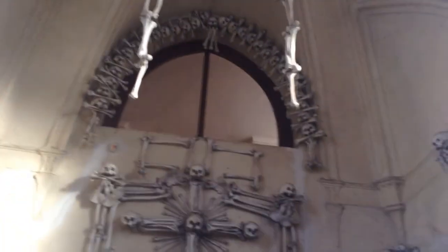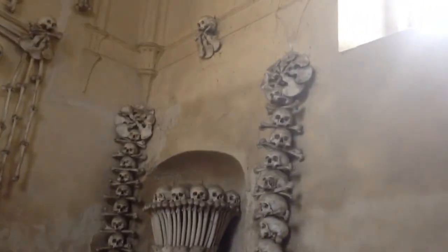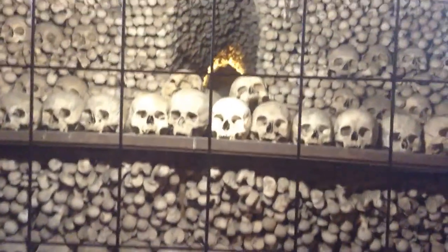This is the famous cathedral that has human skeleton bones and is decorated with human skeleton bones. This is the outer bones, and this is one of the pyramids up close and personal in Kutná Hora.